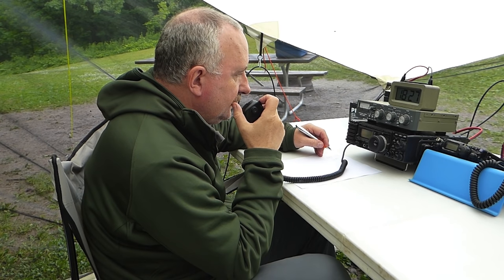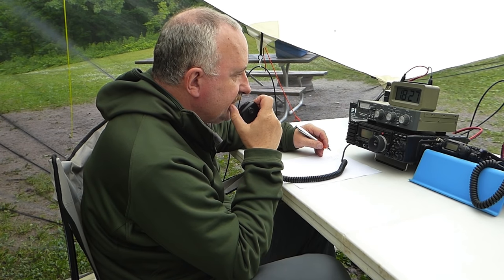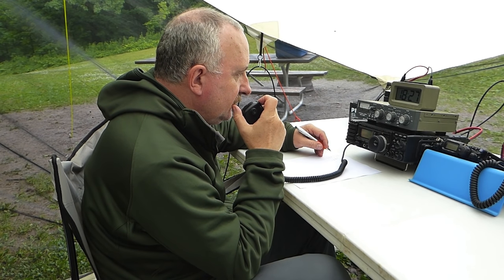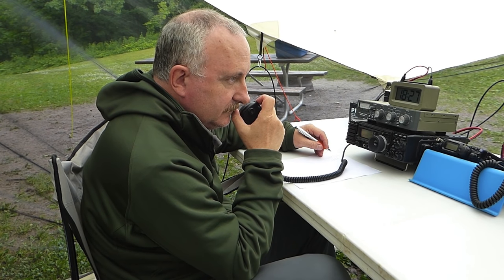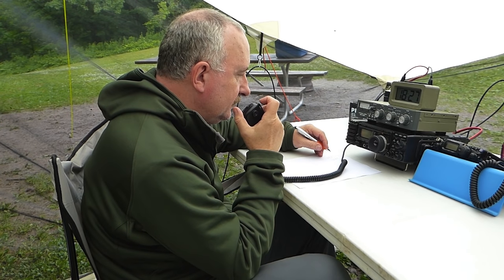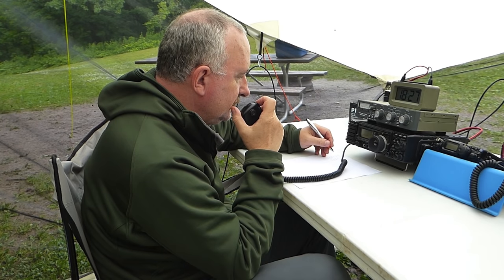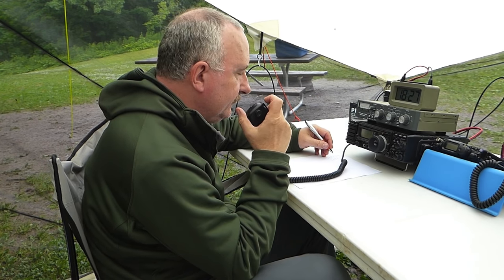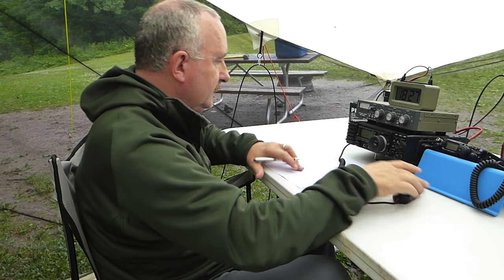QRZ, K1 Alpha Radio, QRZ Field Day. Victor Echo 3, Tango Whiskey Mexico. VE3TWM, you're 1 Alpha, New Hampshire. Copy, please copy, 1 Bravo, Golf Tango Alpha. QSL, K1 Alpha Radio, QRZ. 1 Echo, Illinois. Roger, 1 Bravo Golf Tango Alpha. Thank you very much — QRZ in 5RP.